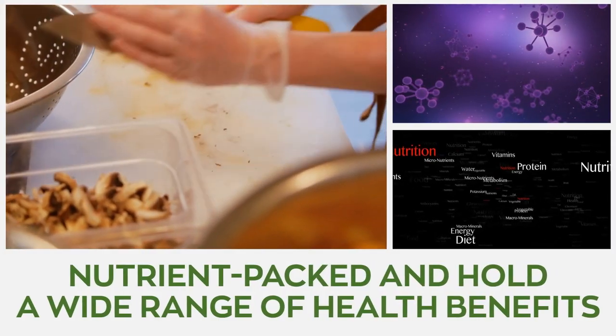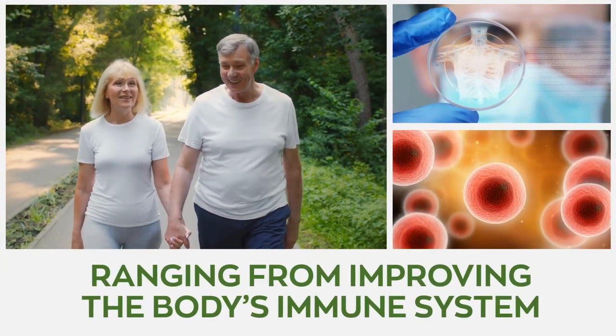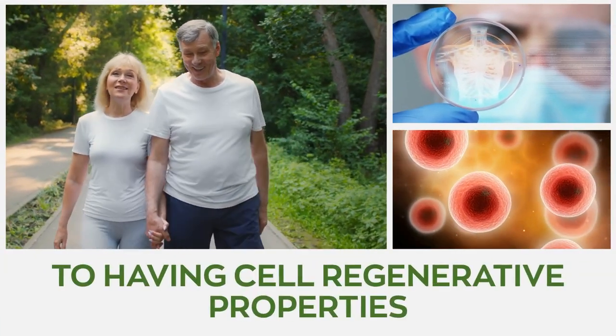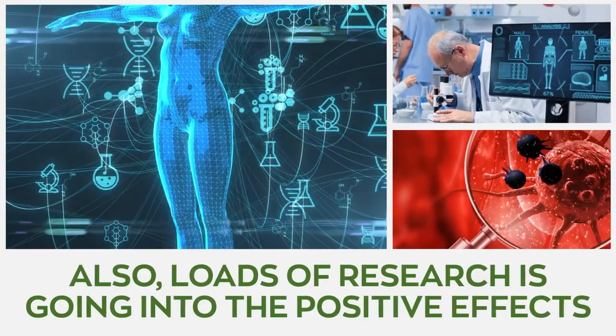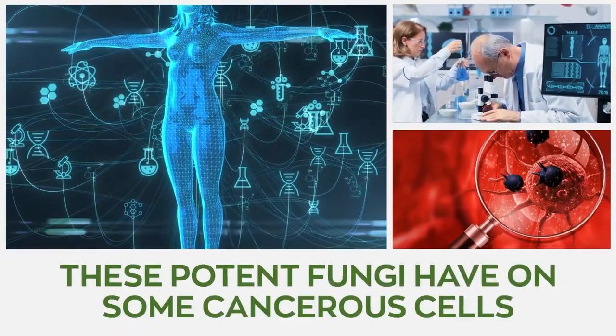They are nutrient-packed and hold a wide range of health benefits, ranging from improving the body's immune system to having cell regenerative properties. Also, loads of research is going into the positive effects that these potent fungi have on some cancerous cells.